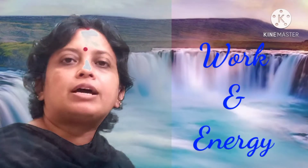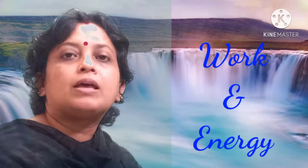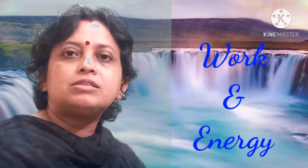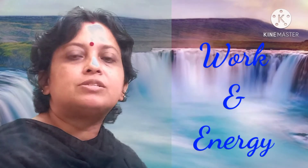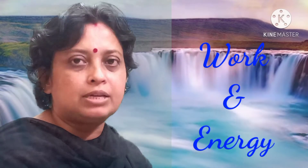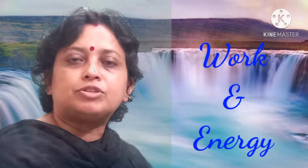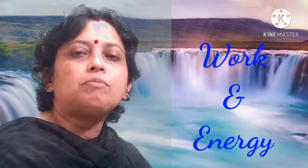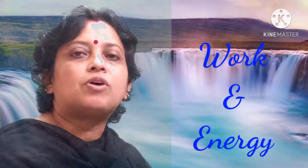Welcome back to my class. Today we are going to study about work and energy. We all know that nothing in this world can run or work without energy. Vehicles run with the help of fuels, televisions, refrigerators, and washing machines run with the help of electrical energy. All living things get their energy from food, and plants get their energy from sunlight. So we can say that energy is the basis for everything.